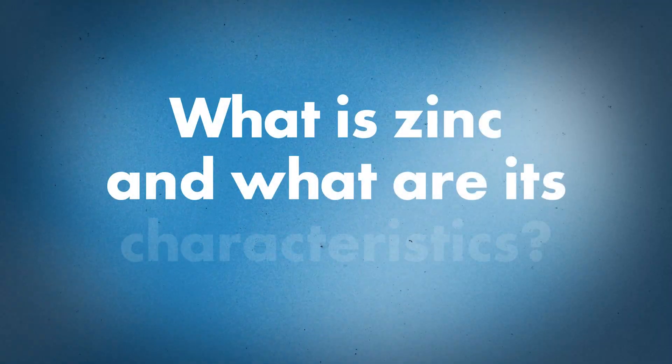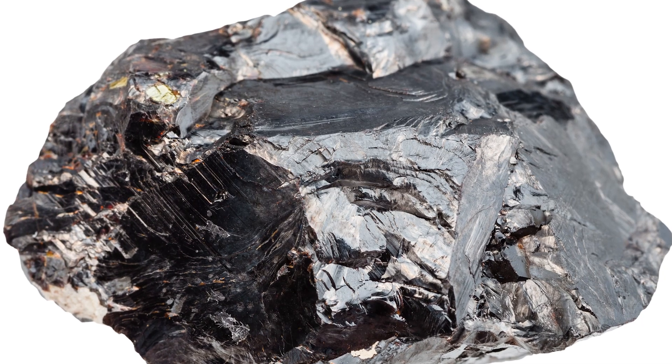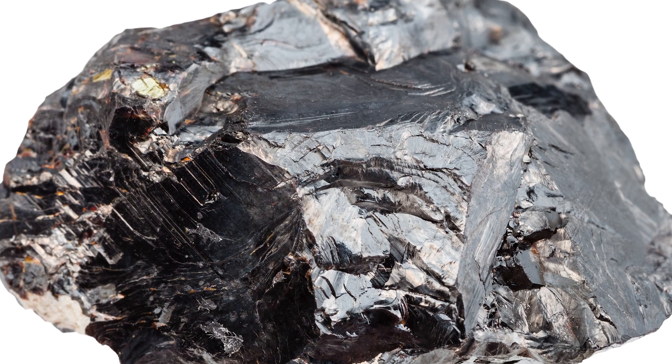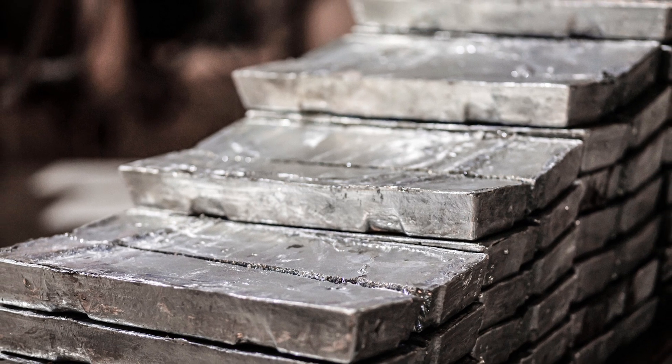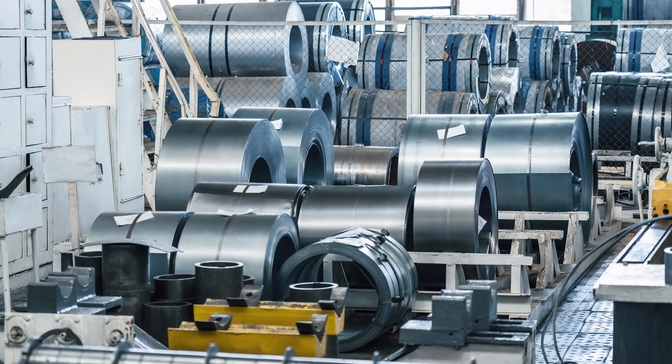Josh, tell me a little bit about zinc as a material — what is it, what are the characteristics? Zinc is an actual element of the earth's crust — it's the number 24 most abundant element. Manufacturers mine the zinc element and produce ingots from it. They add copper and titanium for durability and weathering, then take those ingots and produce master coils, which are rolled down and shipped to individual distributors.